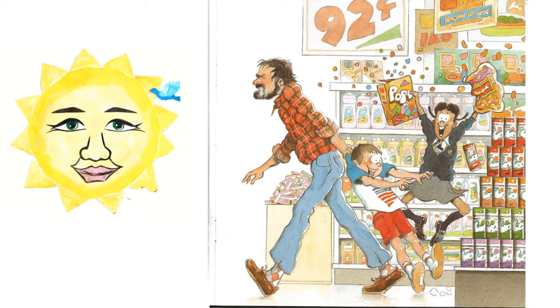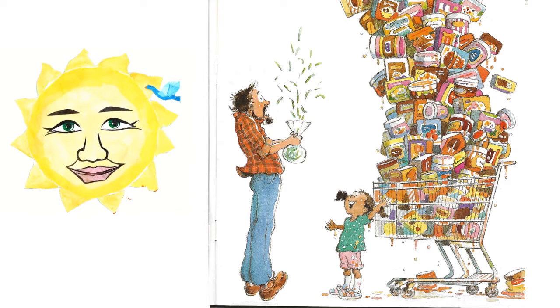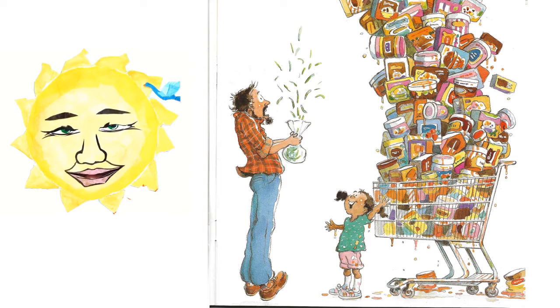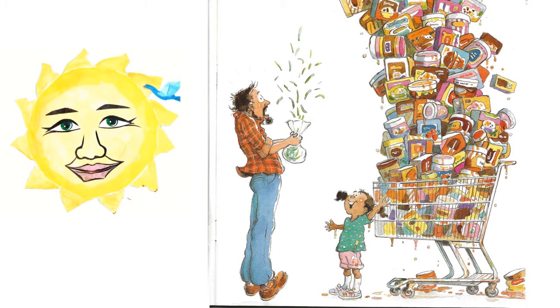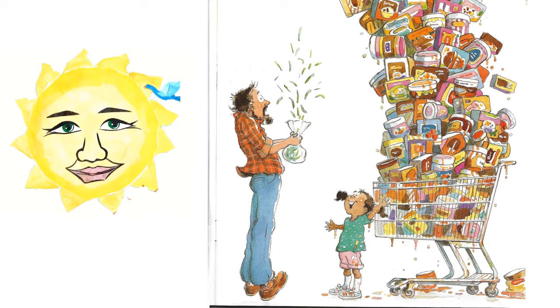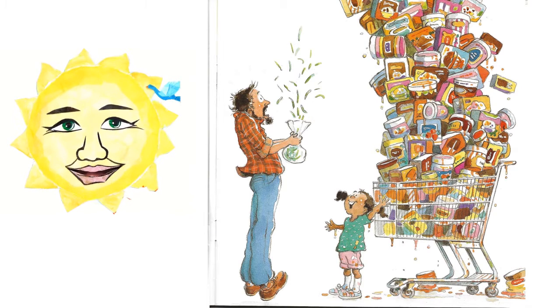So Taya very quickly snuck away from her father and got a cart of her own. She pushed it over to the ice cream and put 100 boxes of ice cream into her cart. Taya pushed that cart up behind her father and said, Daddy, look! Her father turned around and yelled, Yikes! Taya said, Daddy, good food! Oh no, said her father. This is sugary junk. It will rot your teeth. It will lower your IQ. Put it all back.